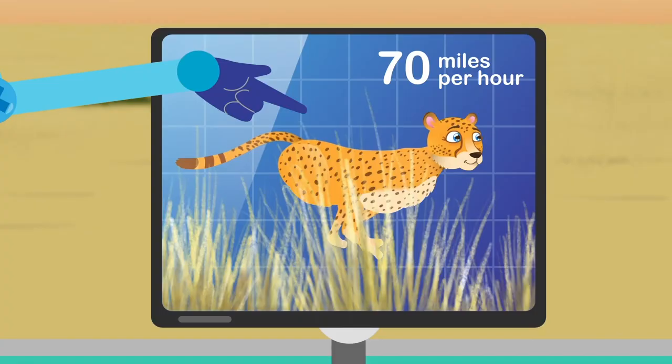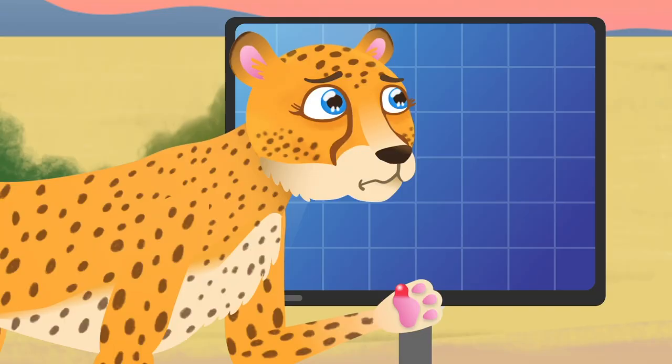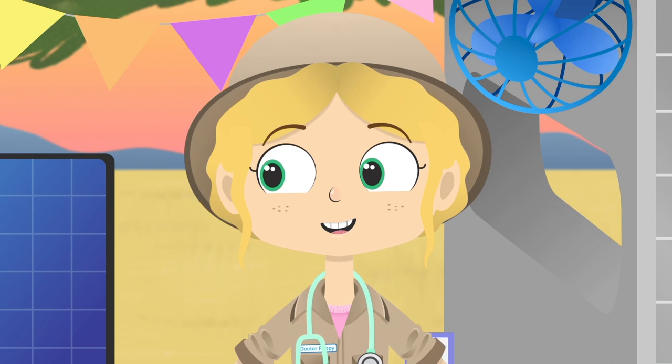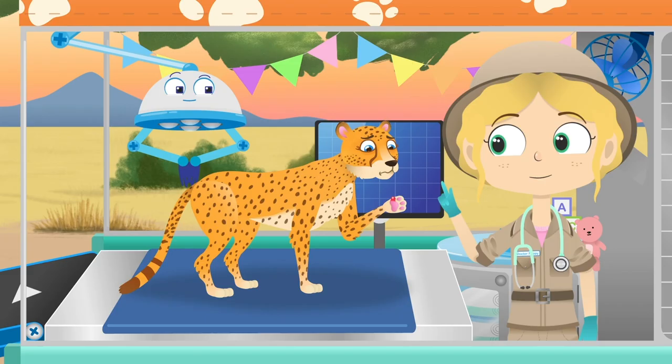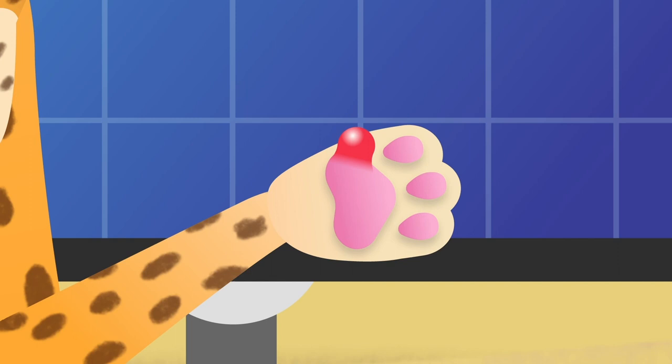Hello Asha, how can we help you? I think I can see the problem — have you been out running today, Asha? I think you have been running so fast you've given yourself a blister on your paw.